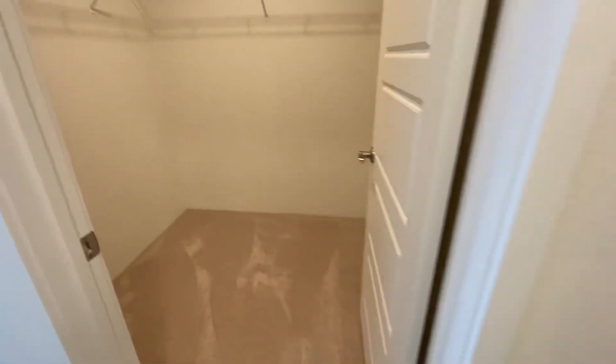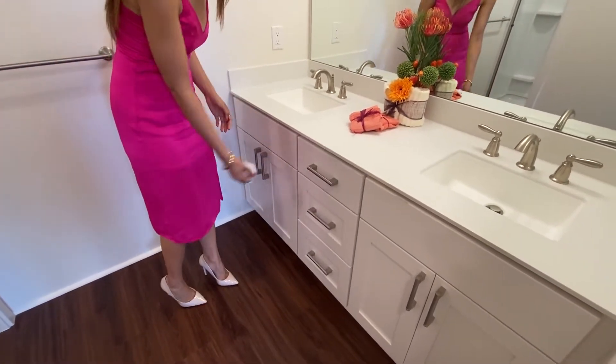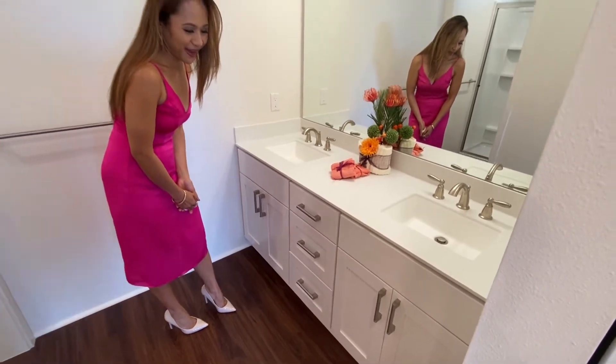Then you have his and her sink and faucet, and a nice cabinet. Did you see that? I like that — the soft-close drawers are nice. Absolutely.